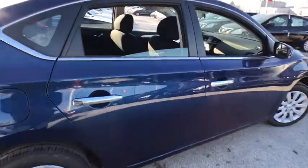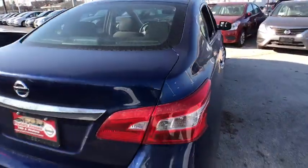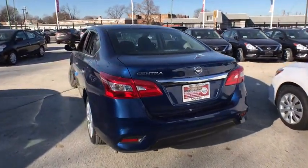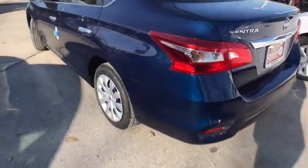Stability control. Traction control. Anti-lock braking system. Steering wheel audio controls. Keyless entry. Backup camera. Bluetooth. Adjustable steering wheel. Power steering. Cruise control.